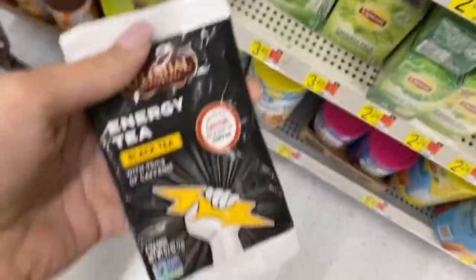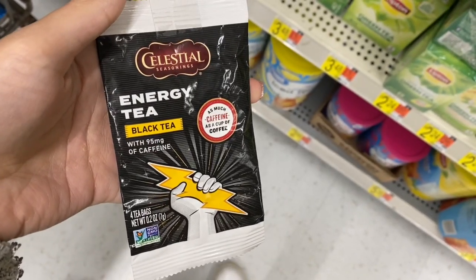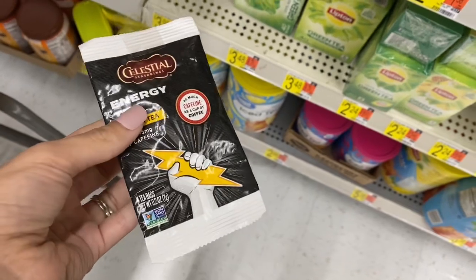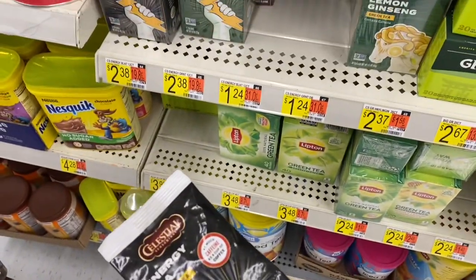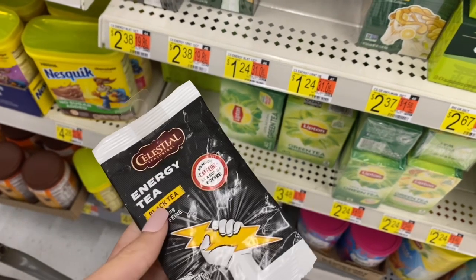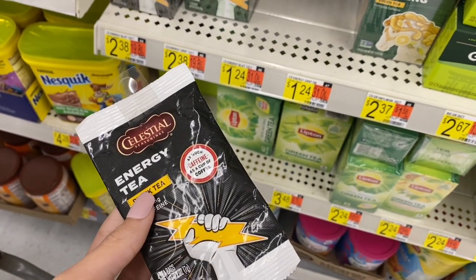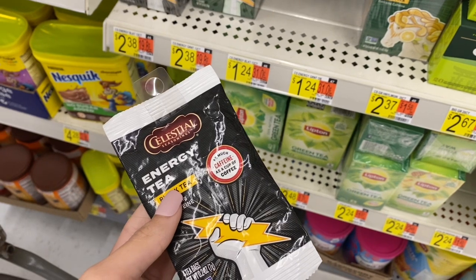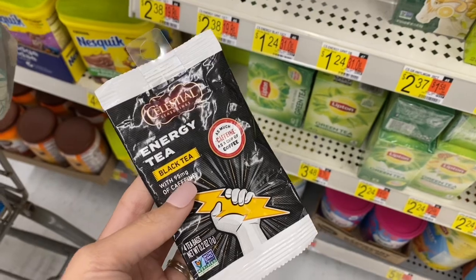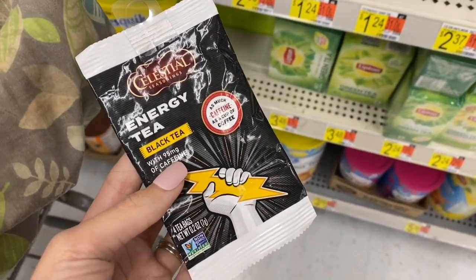One deal I was going to do that's on Ibotta: these little packs of tea are $1.24. My store literally only has one. There are different kinds you can do, but on Ibotta they're giving back $2.49 when you buy two, so it would actually make two of them completely free. You can also do a deal on Shopkick if you want to get a few different ones in a bundle, but my store does not have them.